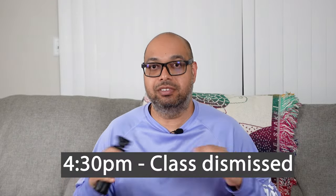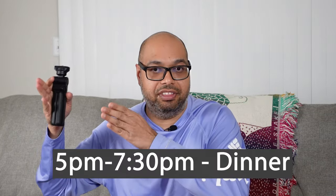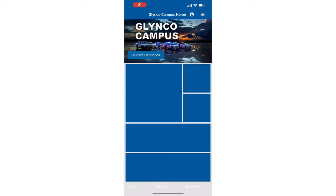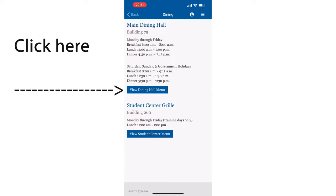At 4:30 p.m. you're dismissed and go back to the dorms on your own — no formation required. From 5 p.m. until 7:30 p.m. is dinner time and you're off the clock. You go on your own. There's an app that tells you what the daily lunch and dinner menu is going to be, and they give it to you in one-week chunks.